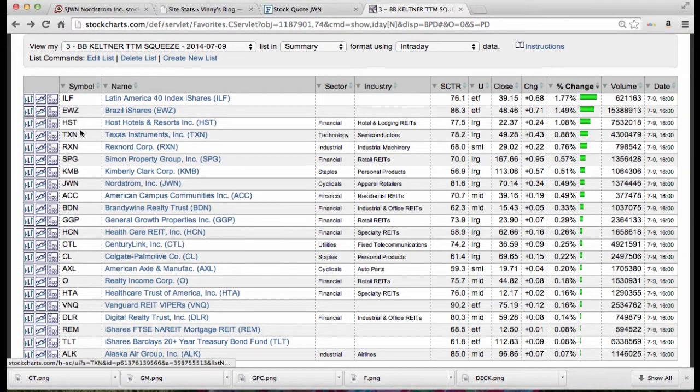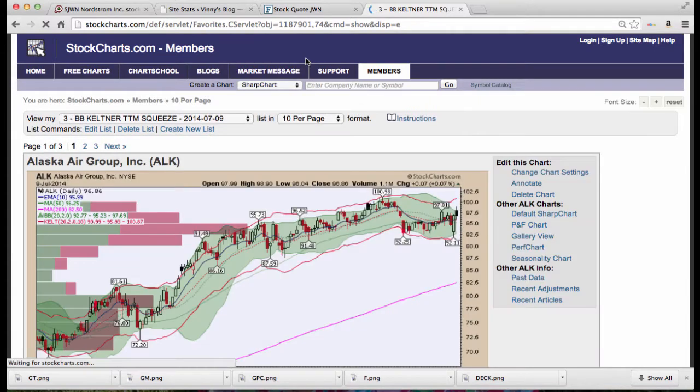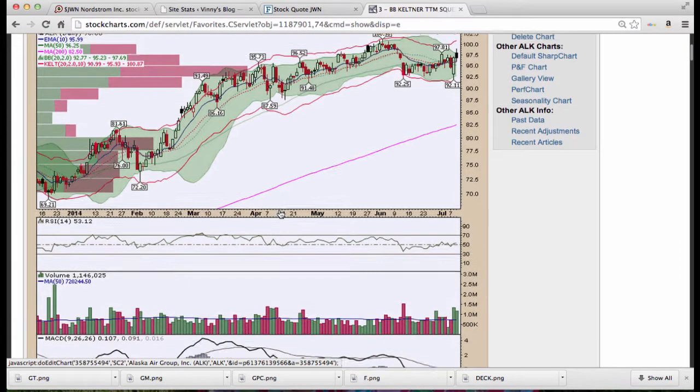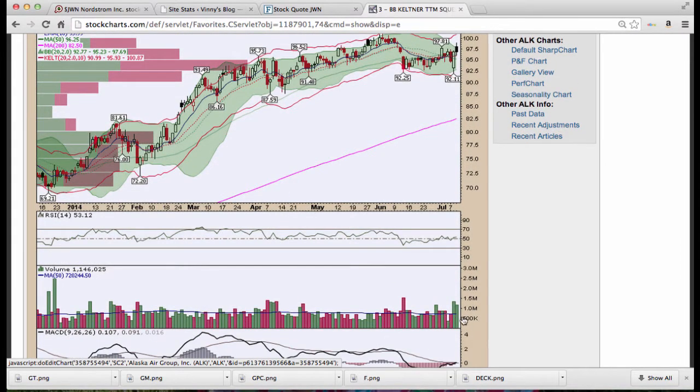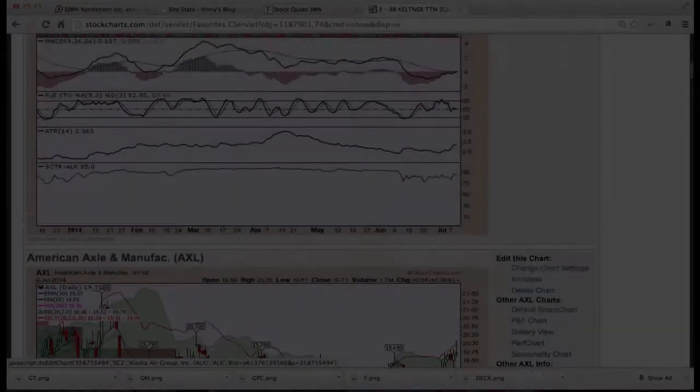Host Hotels and Resorts — that's a pretty good one, scooter score 77.5. Let's look at these in the 10-per-page format; it's a lot easier to run through them. Alaska Airlines running along the 50-period moving average, consolidating recent gains from $69.21 up to $100 a share. The 200-period moving average is cruising higher. Note the volume pocket pivots erasing all of the red day volume for the previous 10 to 15 days. Stochastics is flat but MACD is turning.